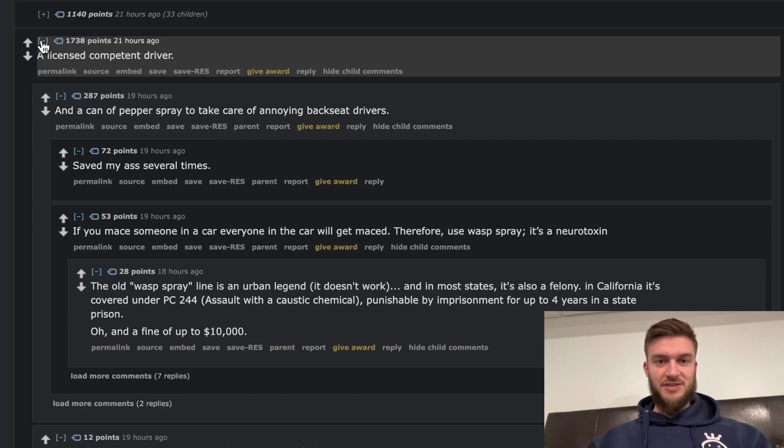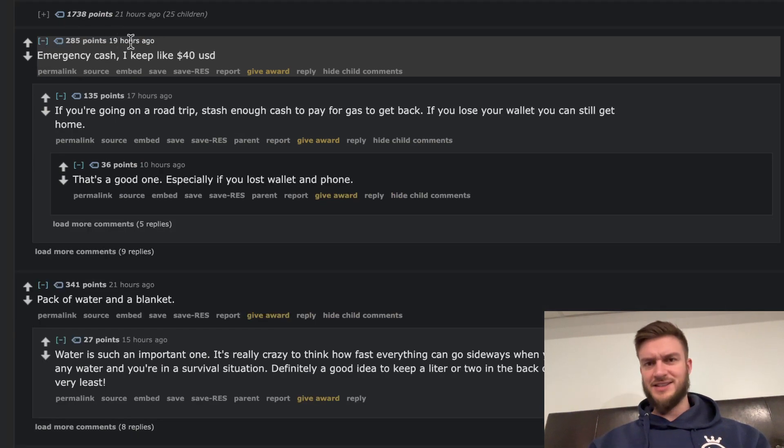A licensed, competent driver. True — I think everyone should have that because a lot of drivers suck.